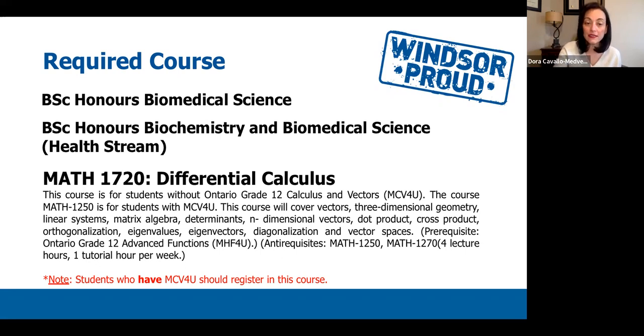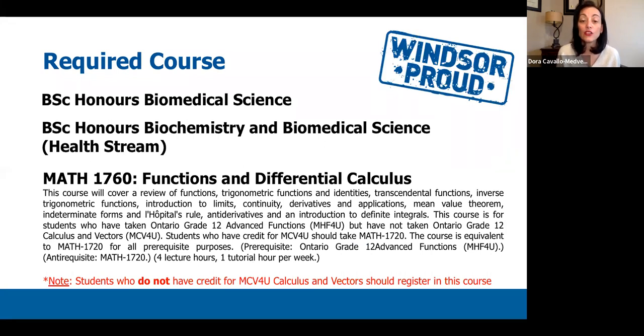If you did not take Grade 12 Calculus and Vectors, you will instead take MATH 1760, Functions and Differential Calculus. You will still be learning the same content as in MATH 1720, but this course has an additional lecture hour per week so that students can become more familiarized and have more time to learn the major concepts within calculus. Both MATH 1720 and MATH 1760 also include one tutorial hour per week, where students work through math problems and better understand the concepts being taught.